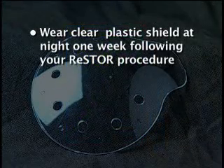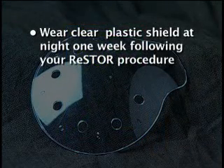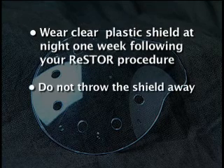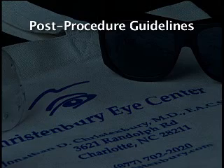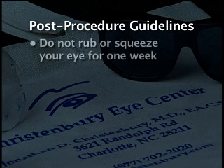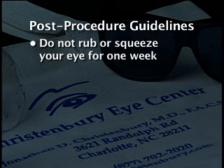Don't forget to wear the clear plastic shield at night for one week following your Restore procedure. Do not throw the shield away. Remember, it is very important that you do not rub or squeeze your eye for a week following the Restore procedure.